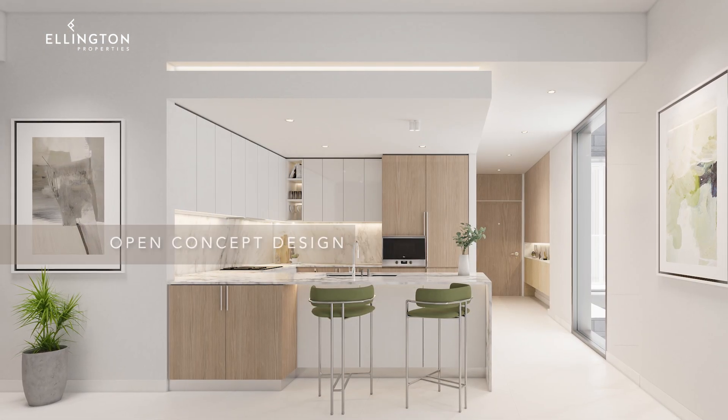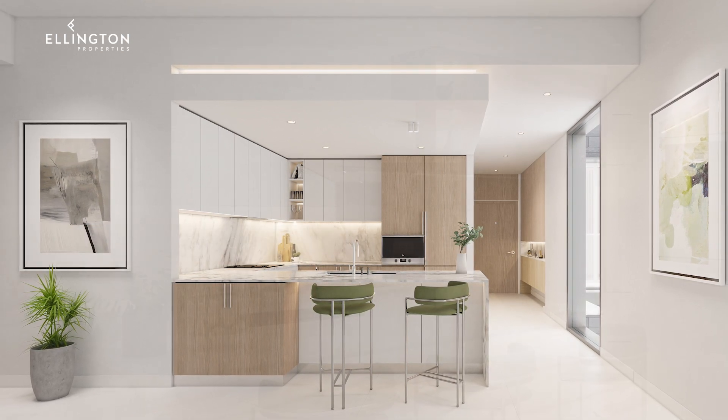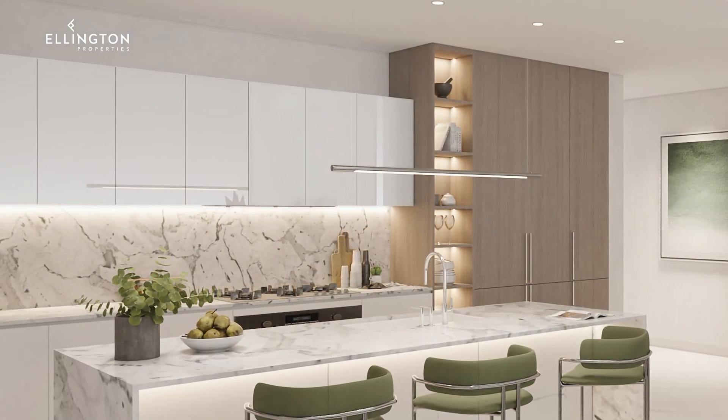The kitchens are designed with Ellington's signature style — a kitchen island counter with built-in appliances and plenty of storage space.